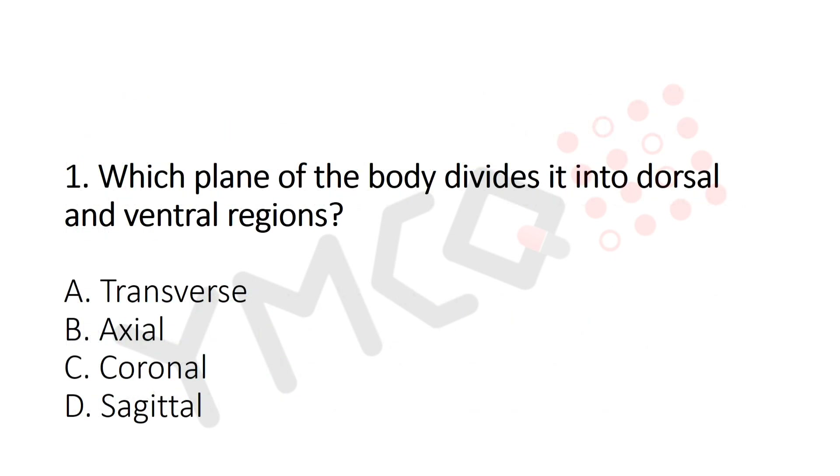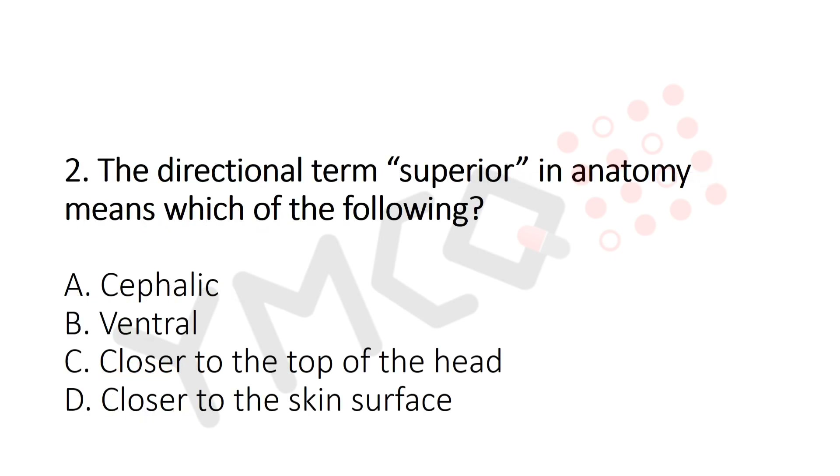Now let's move to Question 1. Which plane of the body divides it into dorsal and ventral regions? Option A: Transverse. Option B: Axial. Option C: Coronal. Option D: Sagittal. The answer is Option C — Coronal.